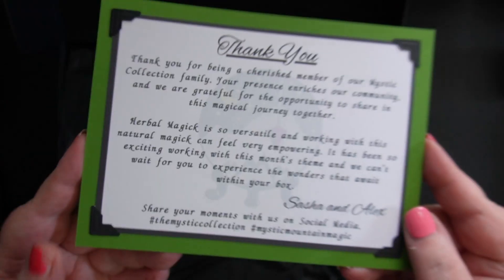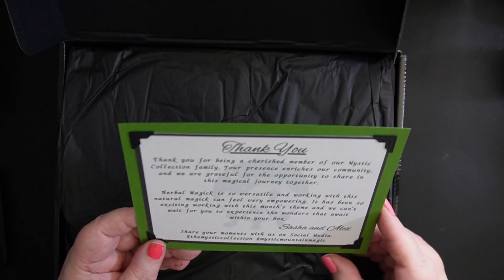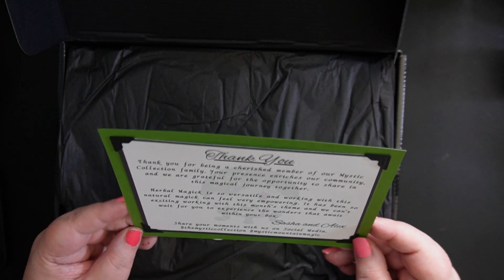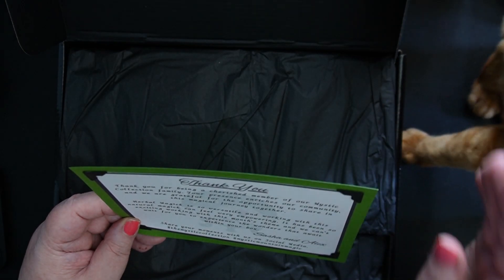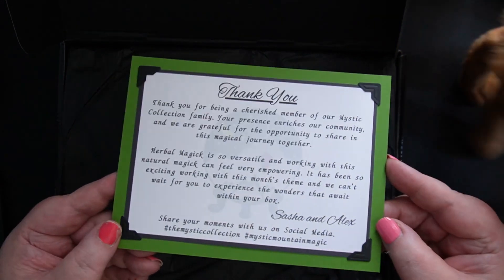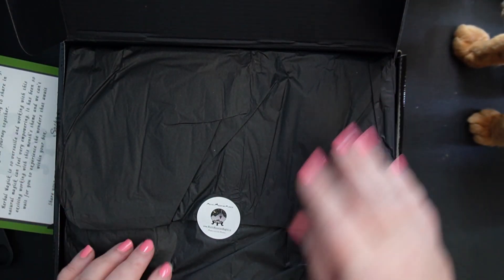So there's a little card on top, and it says: thank you for being a cherished member of our Mystic Collection family. Your presence enriches our community, and we are grateful for the opportunity to share in this magical journey together. Herbal Magic is so versatile, and working with this natural magic can feel very empowering. It has been so exciting working with this month's theme, and we can't wait for you to experience the wonders that await within your box. Sasha and Alex, and they're a mother-daughter team that run this beautiful shop in Lethbridge, Alberta, Canada.